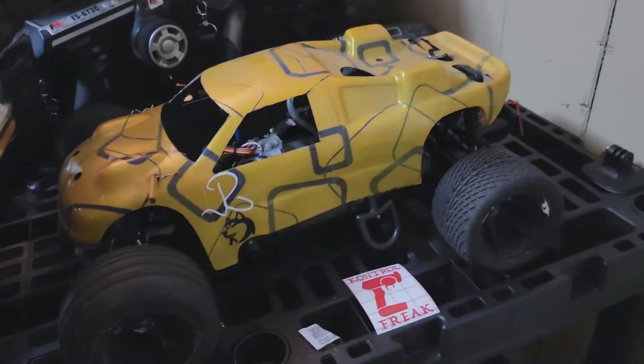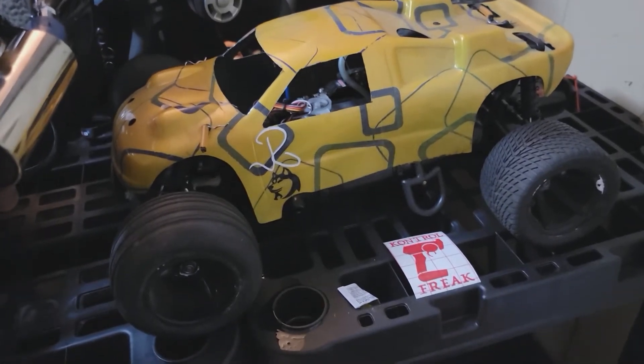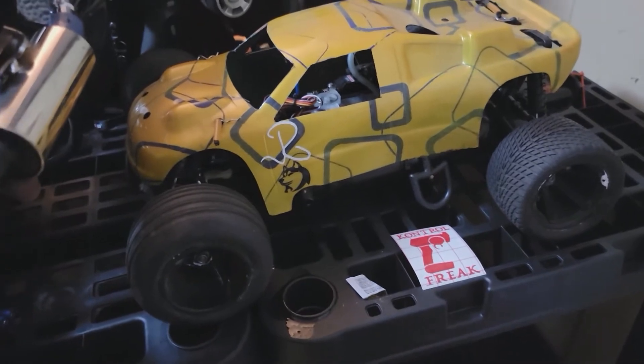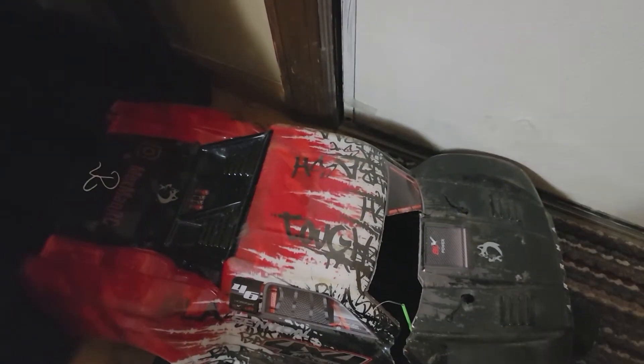The Nitro Sport is running as smoothly as always — not a single problem with it, which is surprising for a Traxxas. The Nitro Sport is also running on the RadioLink system, and the Senton is also running on the RadioLink system.